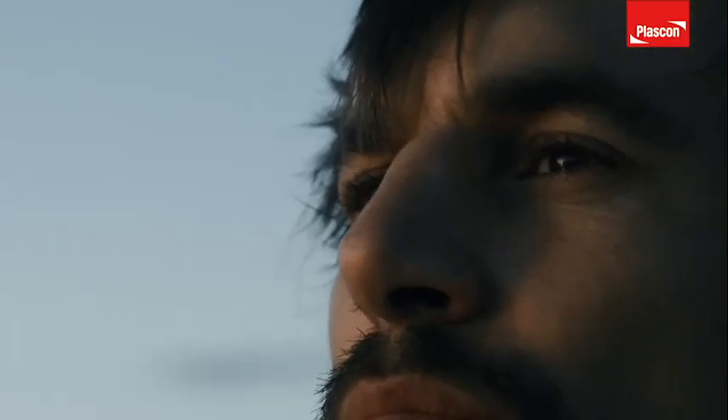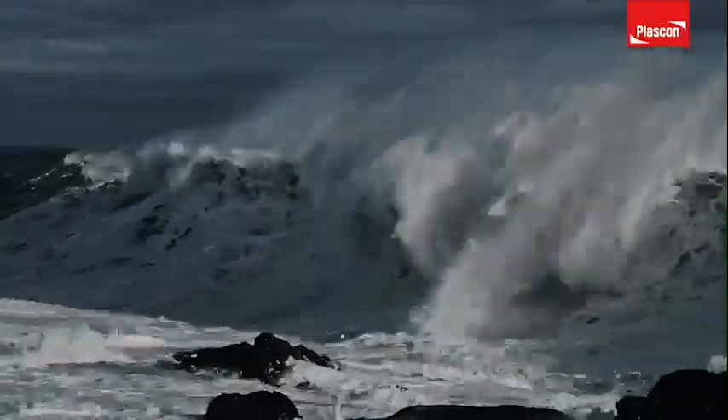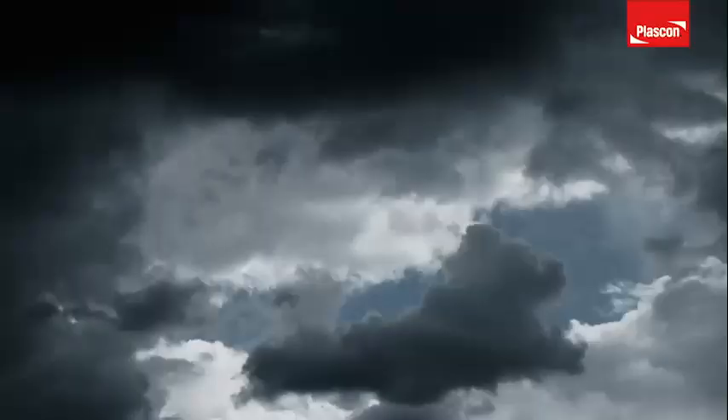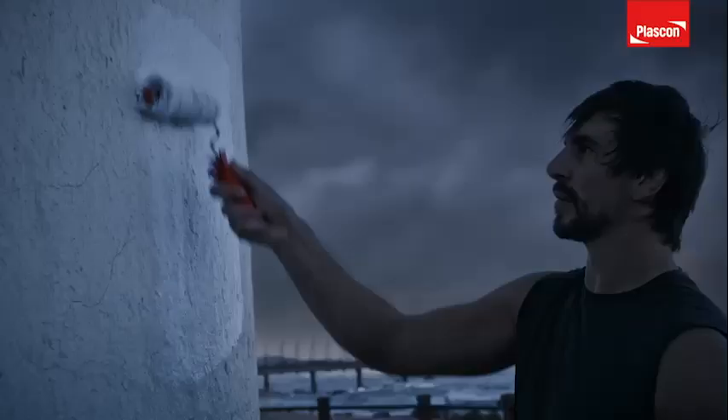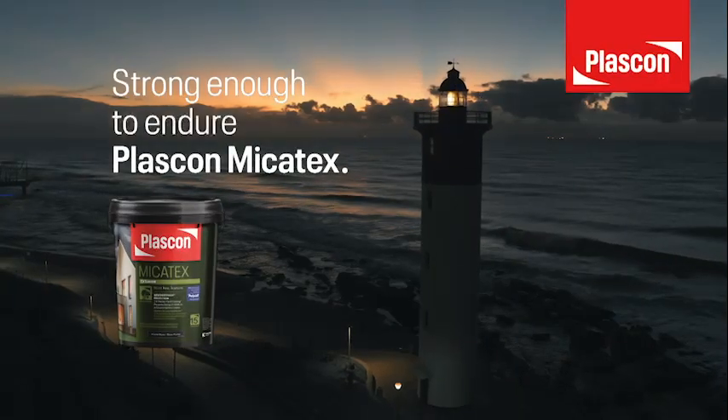South Africans know tough. It's built into our DNA. We know how to outweather and outlast the harshest conditions. When the cracks start to show, we go the extra mile. Our strength is legendary. Our resilience iconic. And despite the odds, we know what gets the job done. Mycotex — strong enough to endure anything.